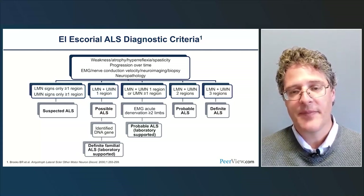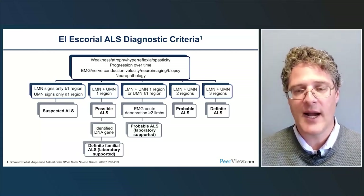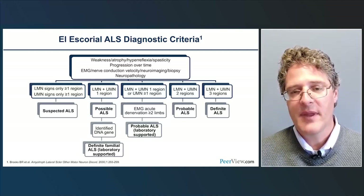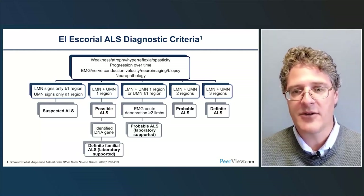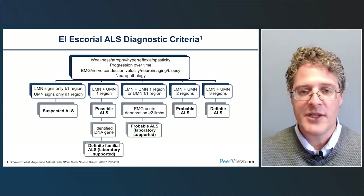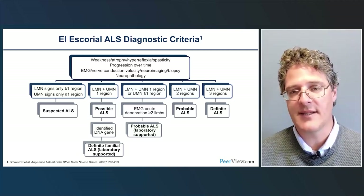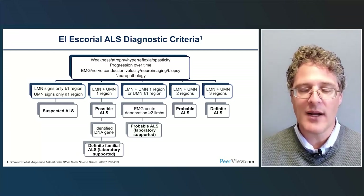Clinical diagnosis of ALS does not require strict research criteria, but the El Escorial ALS diagnostic criteria revised provide a useful framework. Conceptually, they require weakness, atrophy, hyperreflexia, and spasticity with progression over time, along with EMG and nerve conduction studies to rule out other diagnoses. The criteria establish categories: possible ALS (one body region with both UMN and LMN signs), probable ALS (two regions), and definite ALS (three regions). Notably, all categories carry a 98–99% probability of actual ALS, making these terms somewhat misleading.